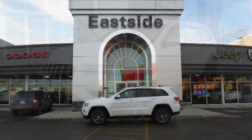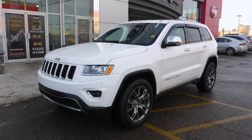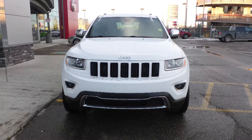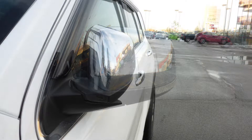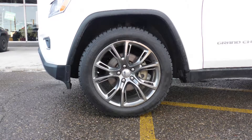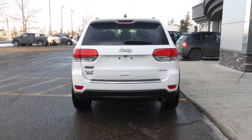Hi Thorly, this 2015 Jeep Grand Cherokee Limited comes equipped with a 3.6L engine and automatic transmission, power heated manual folding side mirrors, halogen quad headlamps, premium fog lamps, 18-inch aluminum wheels, and a white exterior.